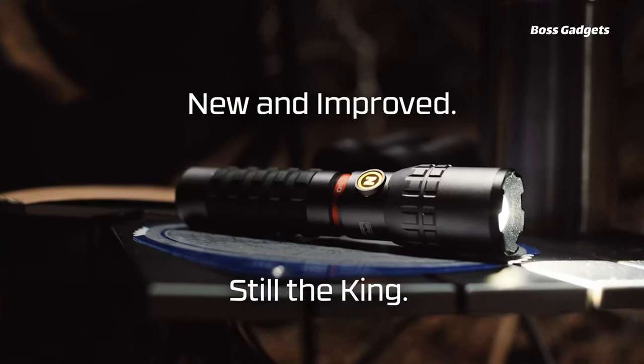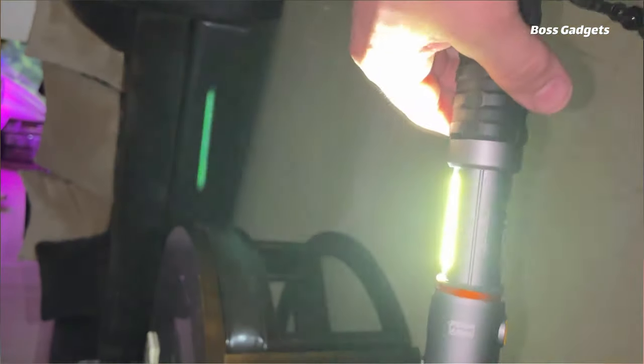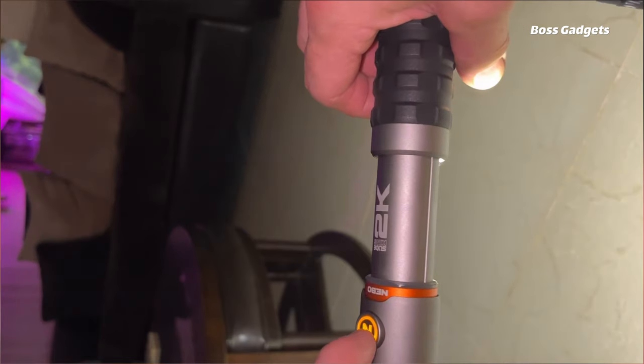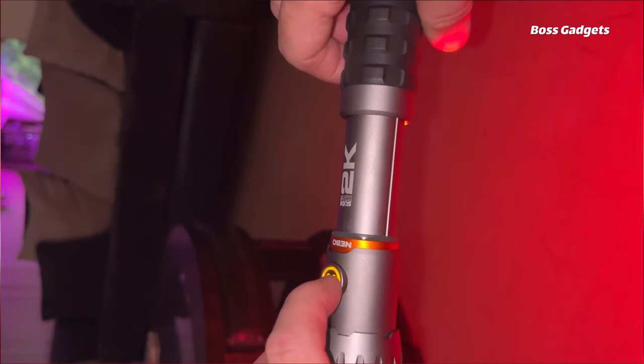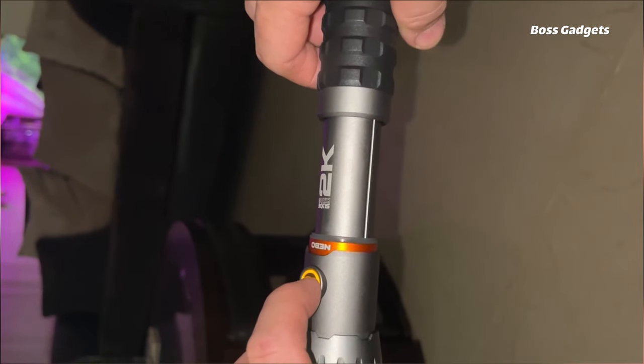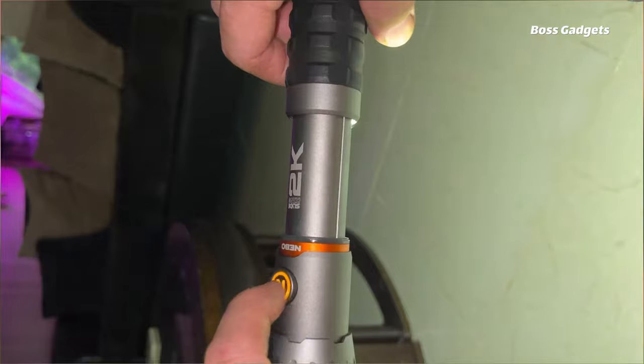Impressive run times of 2 to 12 hours for the flashlight and 4 to 24 hours for the worklight keep you powered through long days. This heavy-duty light is built to perform with an aircraft-grade aluminum body and IP67 waterproof rating. The rechargeable battery charges rapidly via USB-C, while the rubberized grip ensures a secure hold in any conditions.